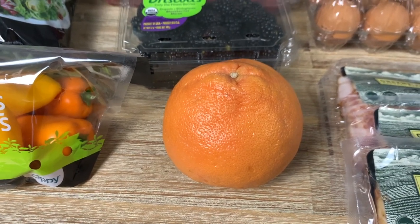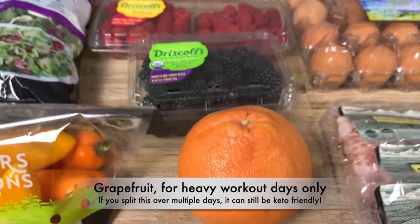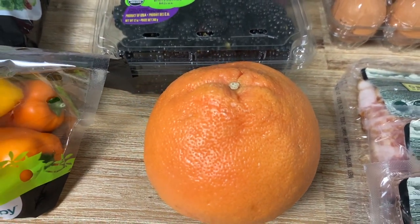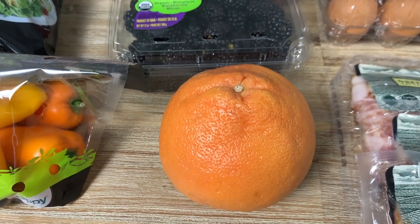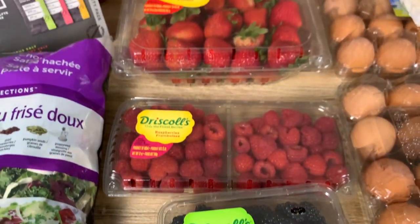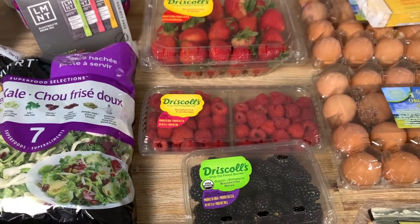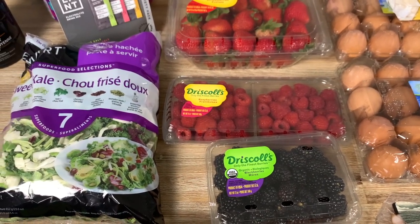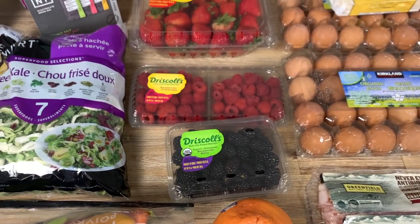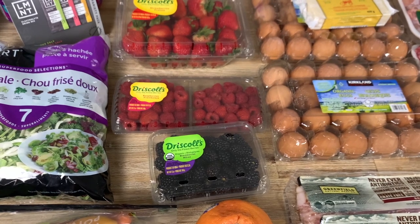Next we have some fruits. We mainly eat berries — low-carb berries. We also have a grapefruit; I probably eat that over two days since it does have a little bit of carbs, but if I'm working out it's okay to have a little bit. For berries, we got blackberries, raspberries, and strawberries — the Driscoll's brand tastes the best. We normally eat about a cup to a cup and a half of berries a day, which works out to 20 to 30 net carbs. That's basically our primary carb source; some days we won't eat any.